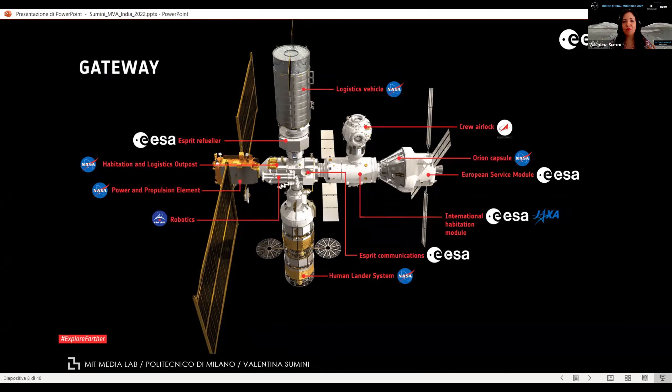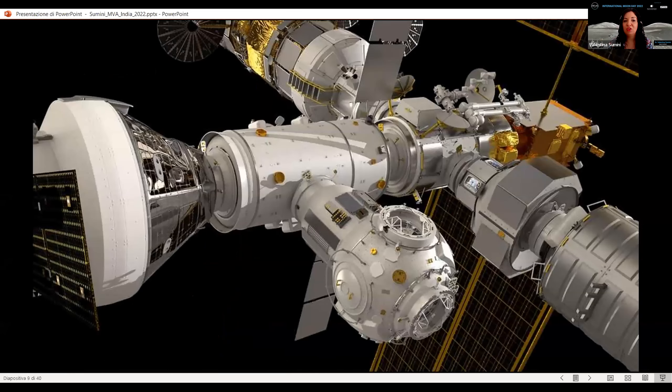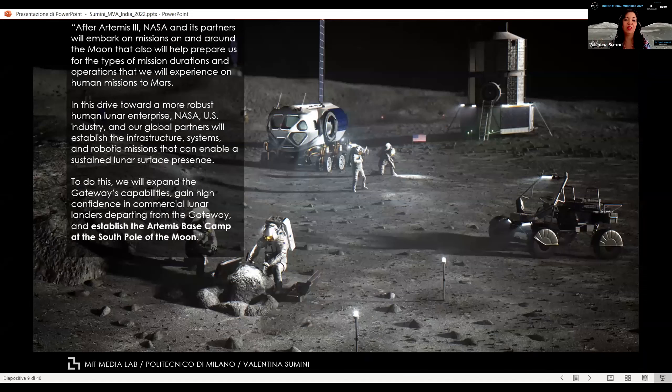These international efforts in designing the Gateway include modules dedicated to the habitation system — this is a microgravity environment where we apply expertise learned from the International Space Station. But the big goal is actually establishing an Artemis base camp at the south pole of the Moon by the end of this decade. This is intriguing because it means a giant leap — we have to learn how to use in-situ resources, understand what resources are available at the south pole, how to safely land, and how to exploit those resources to fabricate structures in situ while integrating with what we can bring directly from Earth.